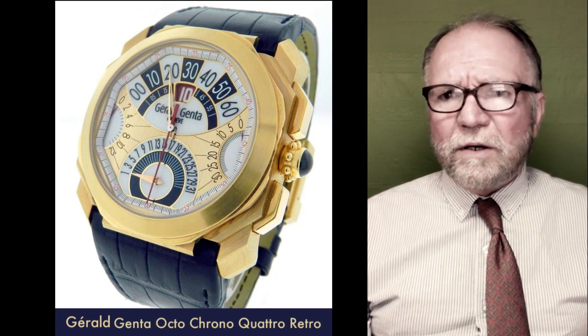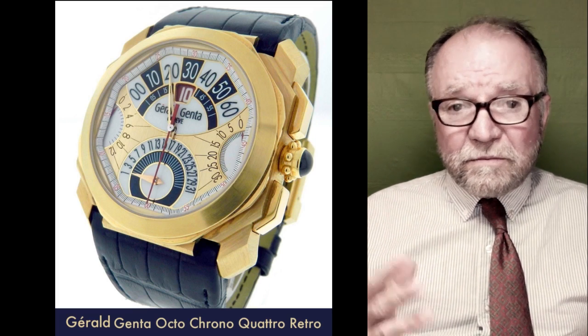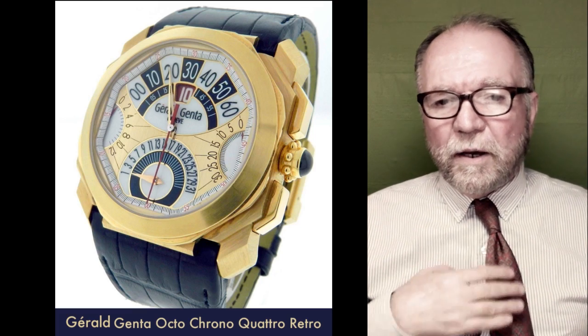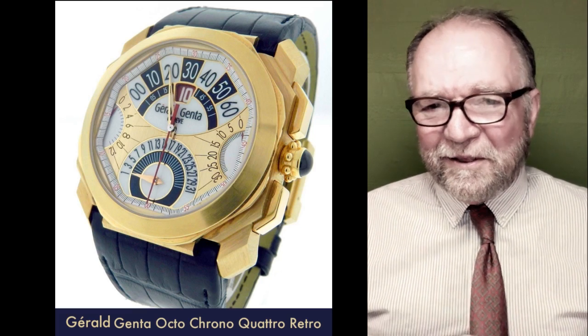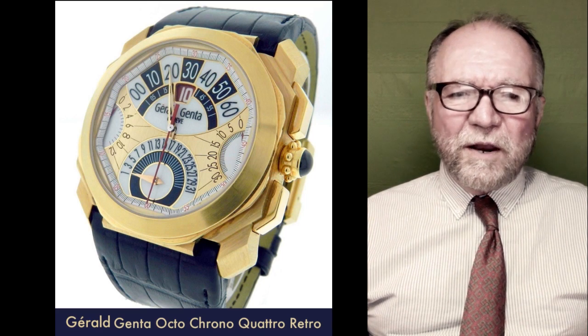He designed so many watches. I think he designed the Rolex Cellini, which is a Rolex I really like. I know it's not very popular, but a lot of stuff I like is not very popular. This guy was an incredible designer.